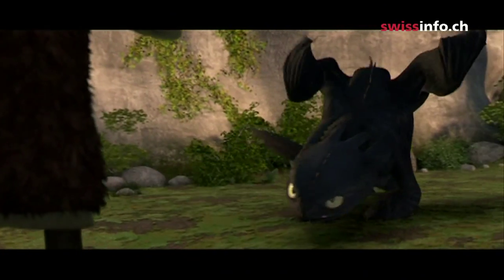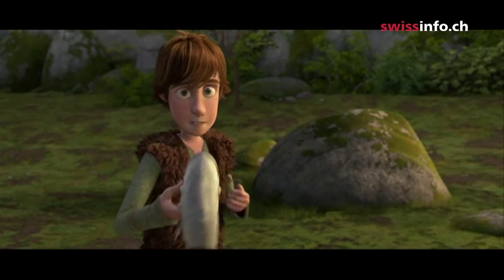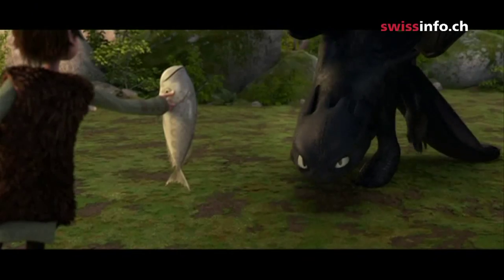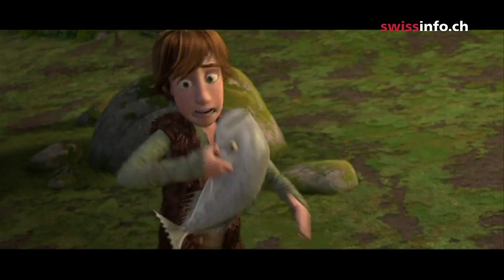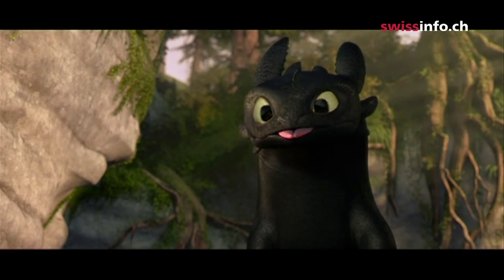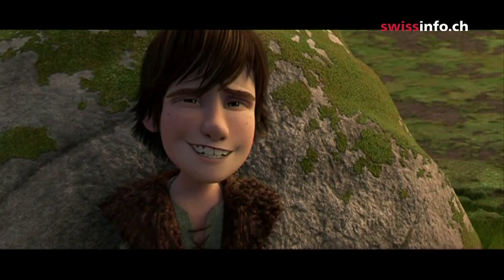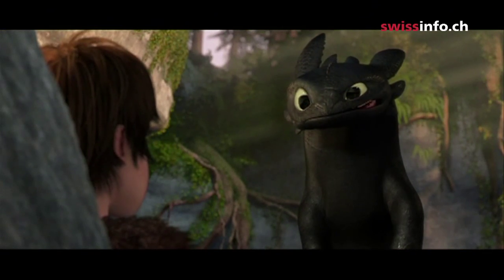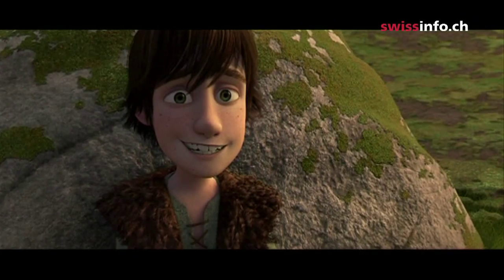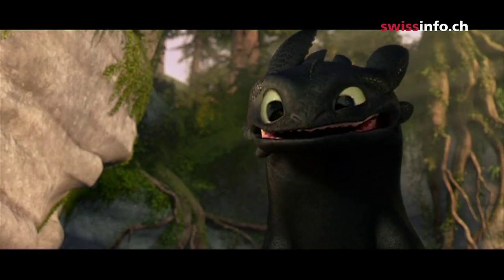Simon Otto's latest work, How to Train Your Dragon, has been hailed as a triumph. It features the puny adolescent Viking Hiccup, who longs to train as a dragonslayer to impress his dad. It's made up of 3,000 scenes — an epic endeavor.